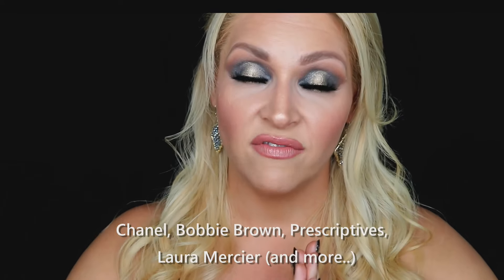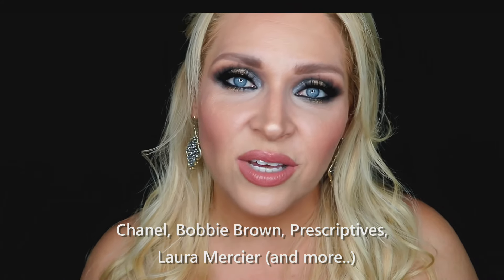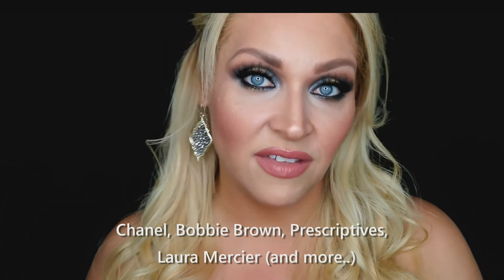This video is going to be the final installment of a three-part series based around drugstore products. A little back story: I have worked for luxury brands for almost 16 years on and off, so that's what I've been accustomed to. I had to do a little homework to figure out what the top products were right now and what the best products for your money were going to be.